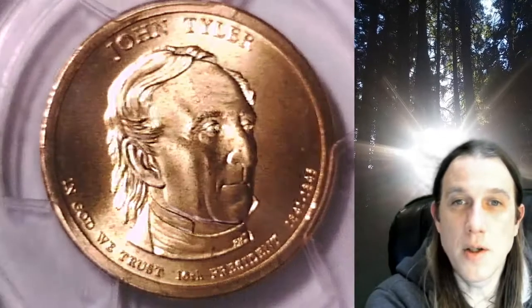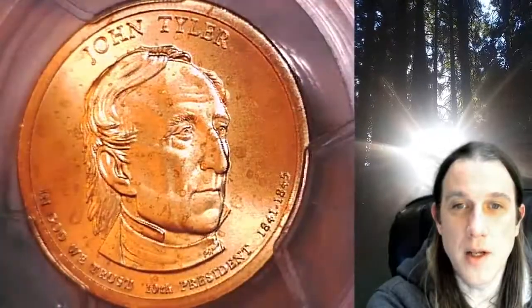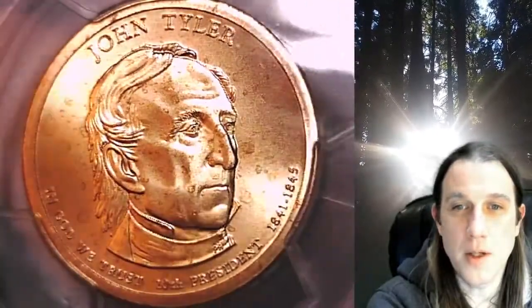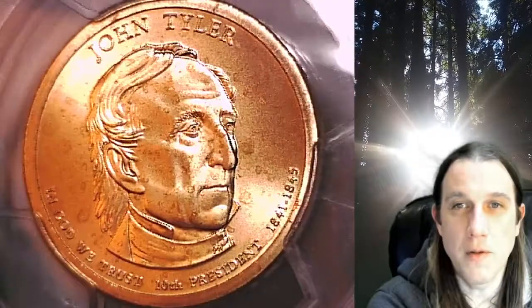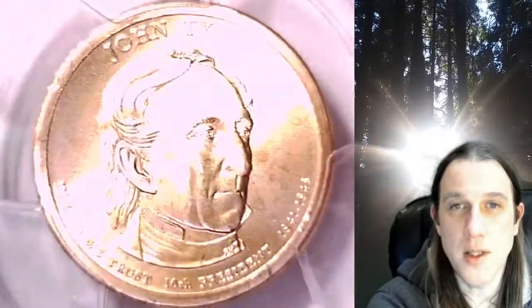Welcome to Time Traveler's Coin Exchange. The next coin we're going to take a look at is a 2009P Presidential Dollar. This one is a satin finish special strike coin from the Philadelphia Mint. It has been graded by PCGS and they graded it Special Strike 68. The coin is in position B and it features President John Tyler.